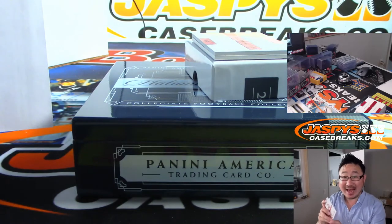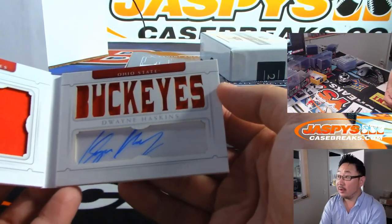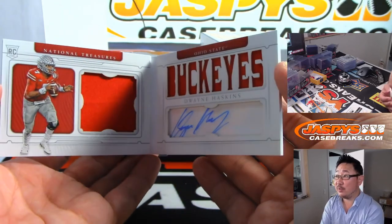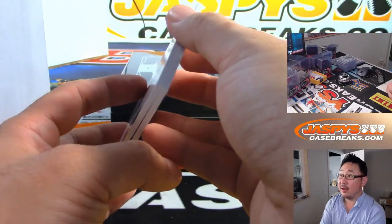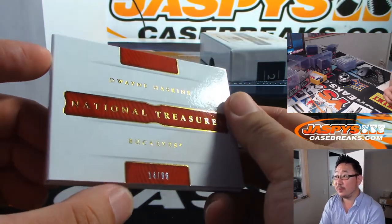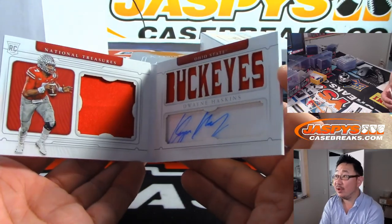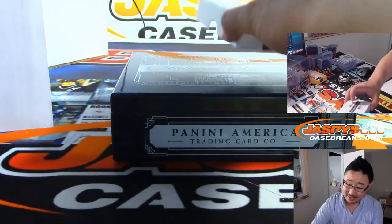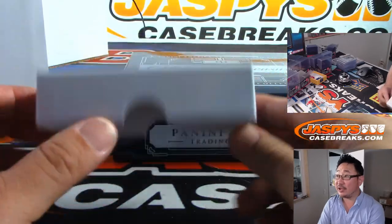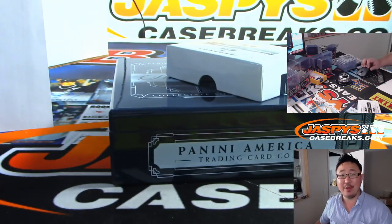And the booklet is Dwayne Haskins — dual relic and autograph. Nice book, nice photo of him right there. And that goes to number four — 14 out of... number four — that's Scott Freeman with number four. And there you go everybody. Pretty nice start, I think, for NT Collegiate Football. Just dropped today. Go and get it on JasbeyCaseBreaks.com. We'll see you next time for the next break.